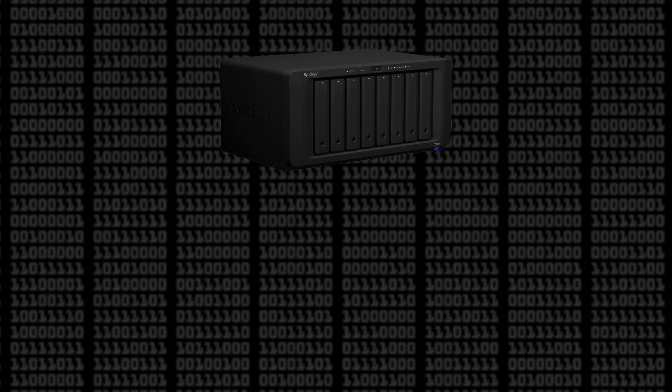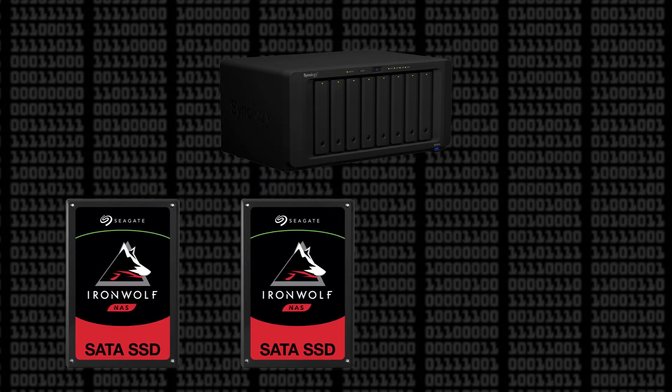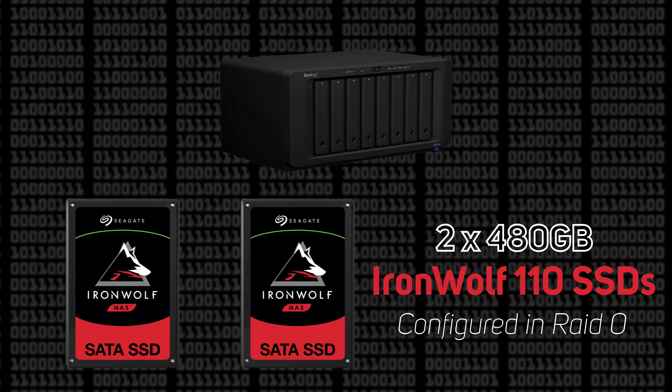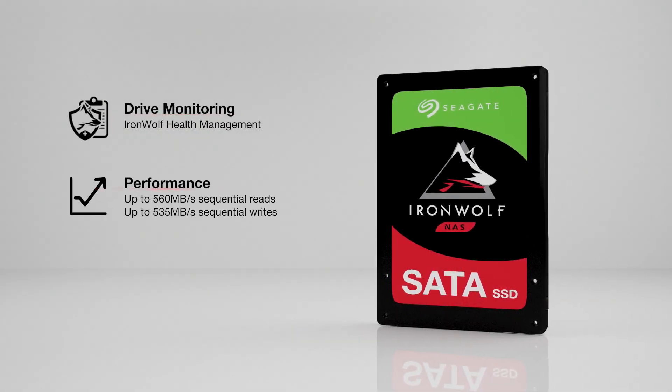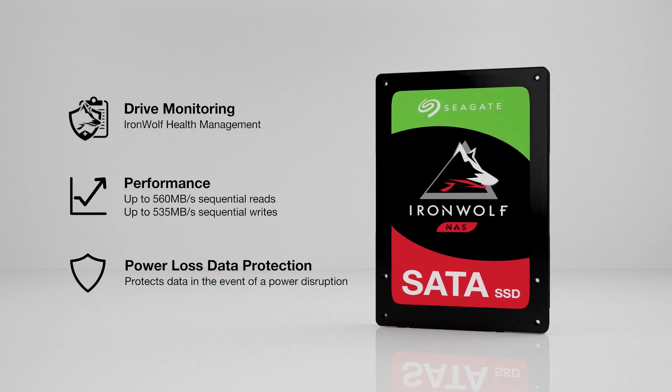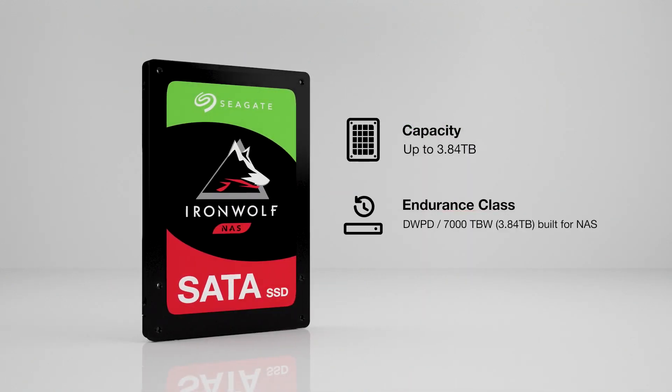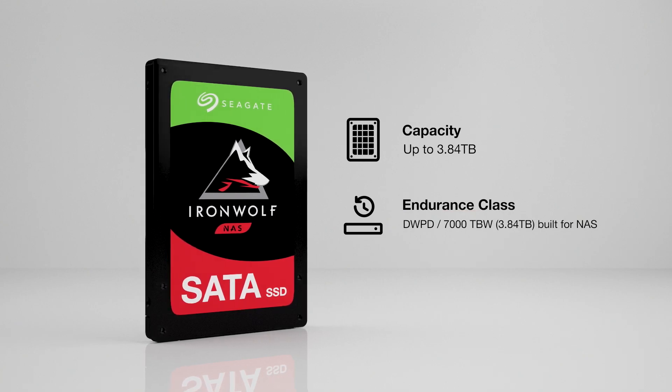With the two remaining bays, we've added two 480 gigabyte IronWolf 110 SSDs. These are built for NAS and enterprise applications, offering sustained performance over long read and write cycles, power loss data protection, a super high endurance TBW rating, and one drive write per day — known as DWPD — which means you can write and read the full capacity every day for five years.